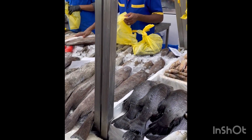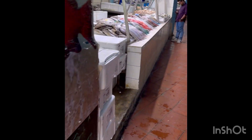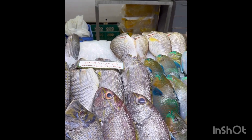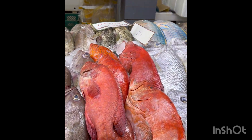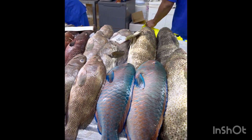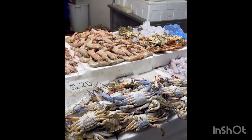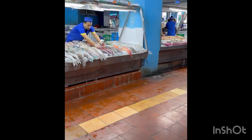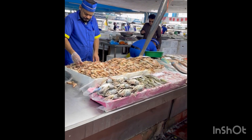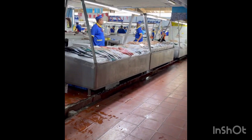We have fish from the Red Sea, right from the ocean to the shops. We have got local fish — this is called Shower Yemen — and different types and colors. They have different prices depending on the species, size, and weight. We also have shrimp right from the ocean, and these are all very much organic seafoods without any chemicals or hormones.